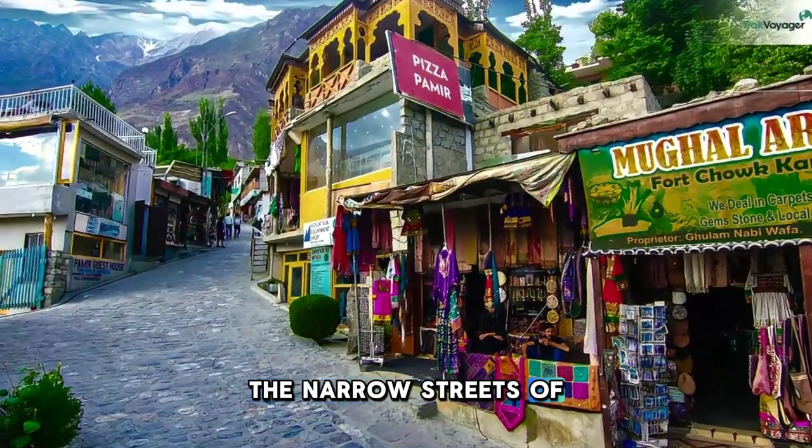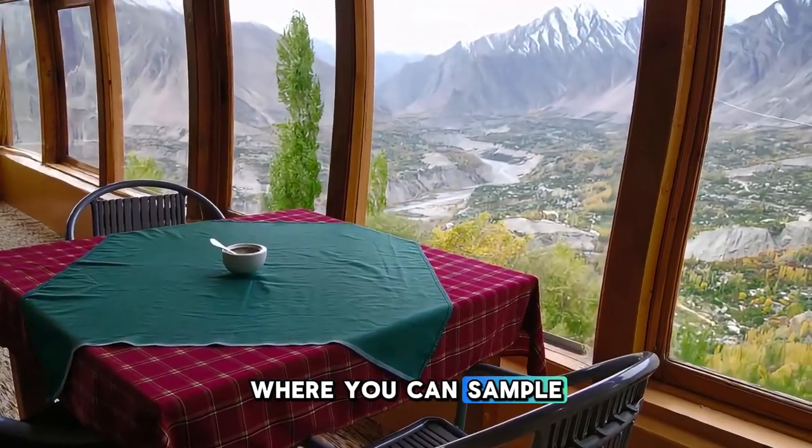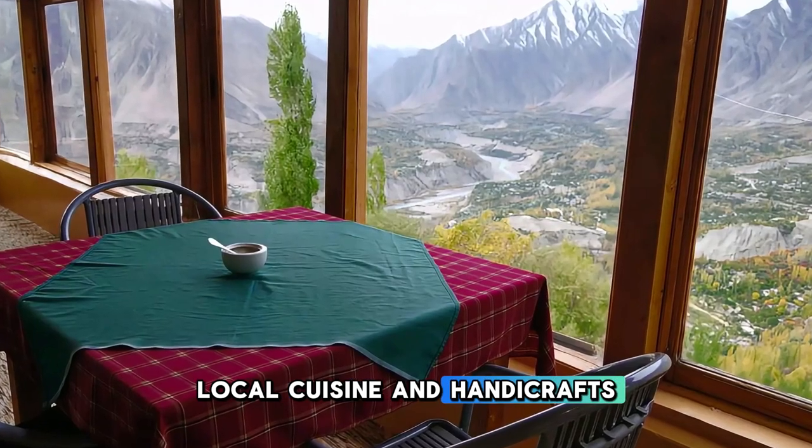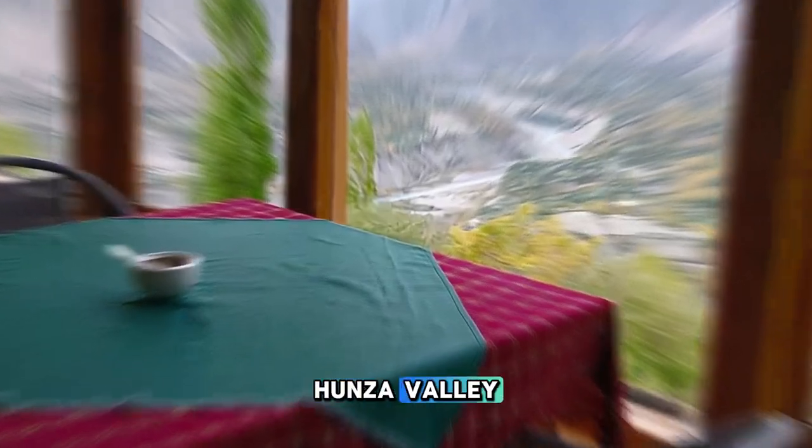Wander through the narrow streets of Karimabad's old town, lined with traditional shops, cafes, and guest houses, where you can sample local cuisine and handicrafts. Karimabad is a cultural gem and a gateway to the natural wonders of Hunza Valley.